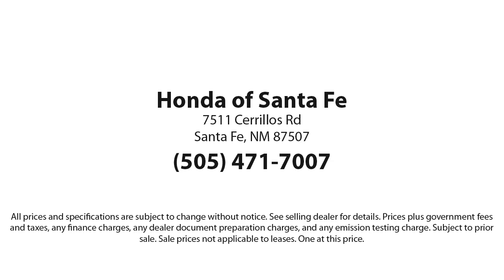We have a friendly and knowledgeable team here to serve you, and we believe that the car buying experience should be as stress-free as possible. So come in today and let us show you our dedication to quality service. We're located at 7511 Sirius Road in Santa Fe.